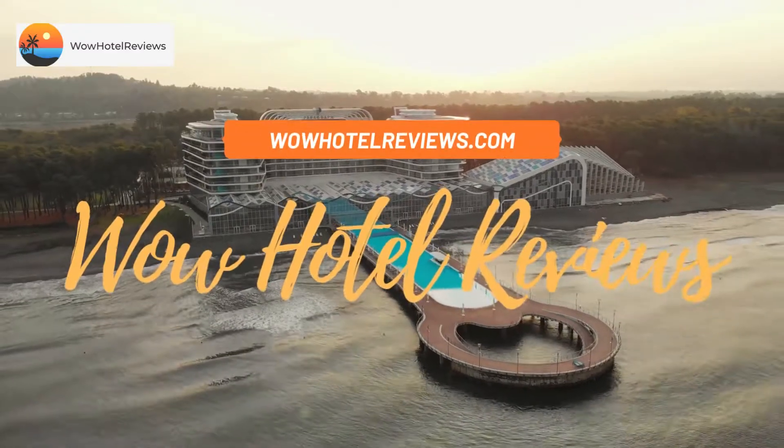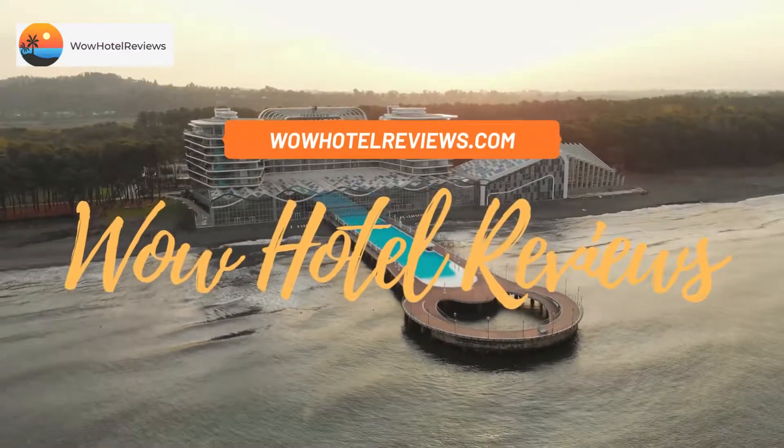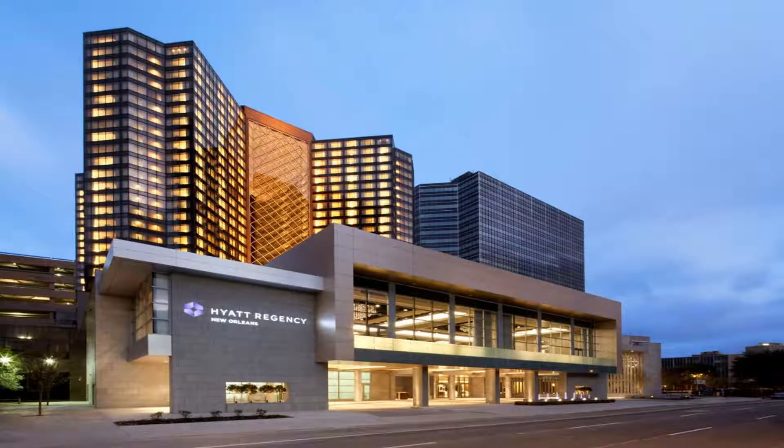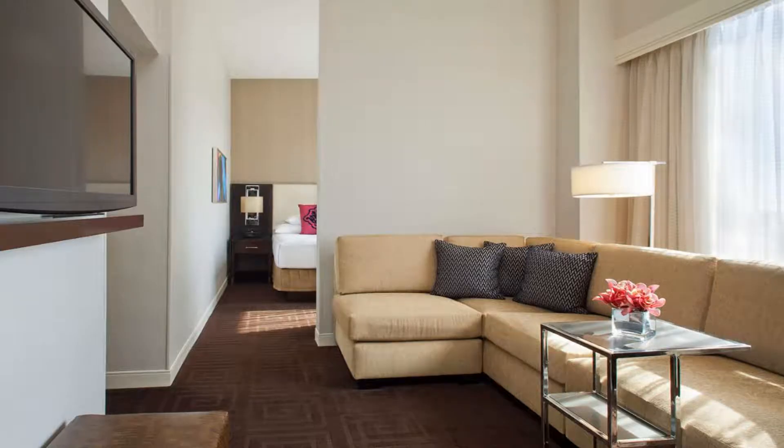Hello guys, welcome to Wow Hotel Reviews. Today I am reviewing Hyatt Regency New Orleans, a four-star hotel. Please use our Booking.com link in the description to book the hotel and get special pricing.